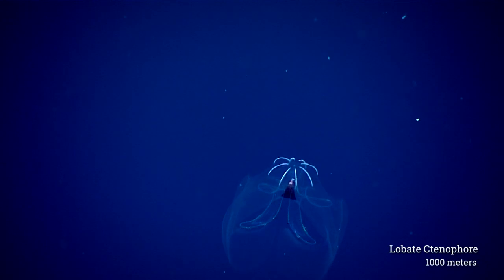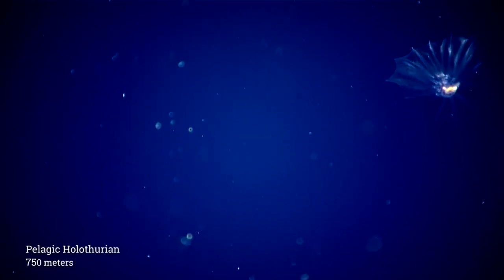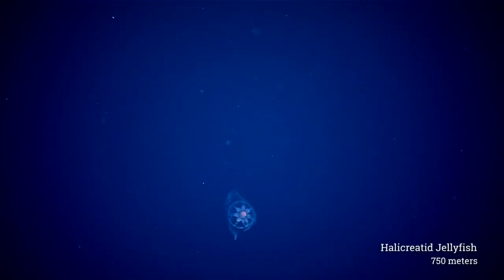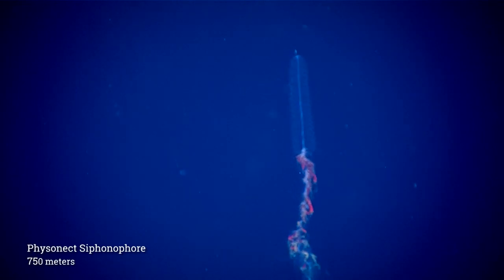Pretty much everything about the ocean here is quite under-sampled, but in particular these water column areas — these are probably the first dives like this that have ever been done, so this is a really neat opportunity to see what's out here.